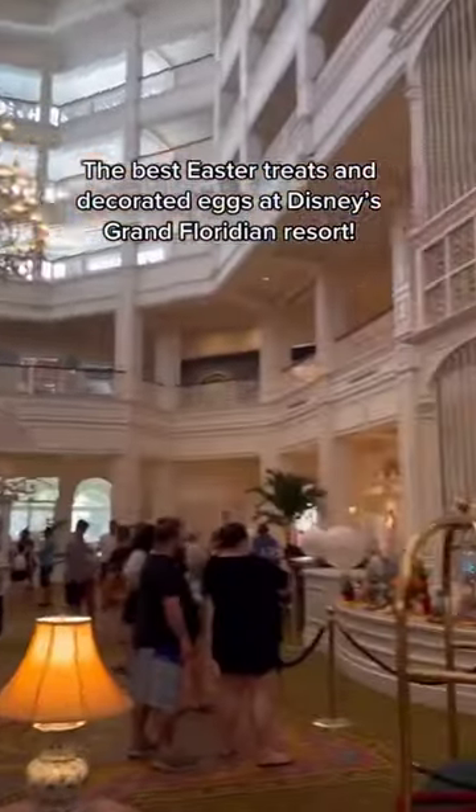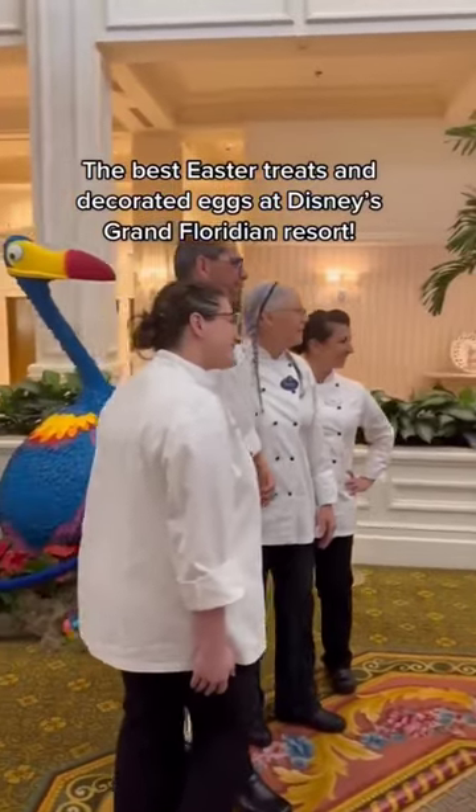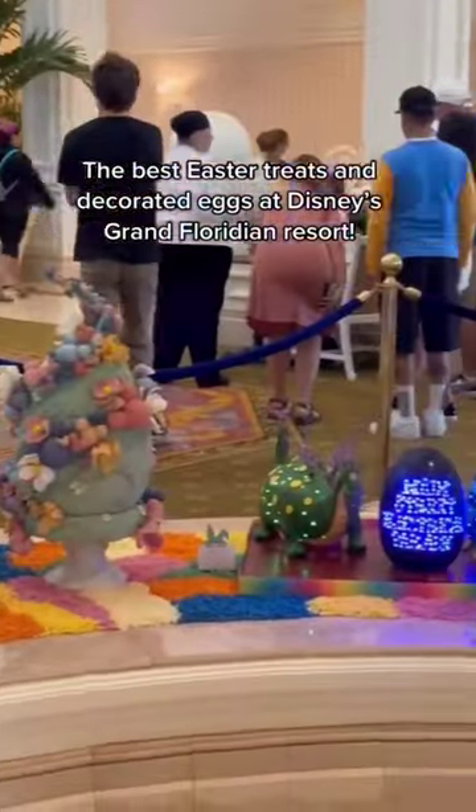If you're visiting Walt Disney World anytime between now and Easter, you're going to want to stop by the Grand Floridian Resort — it's right next door to Magic Kingdom. Every year, the culinary team creates these amazing Easter egg displays. Here's a few of our favorites this year.